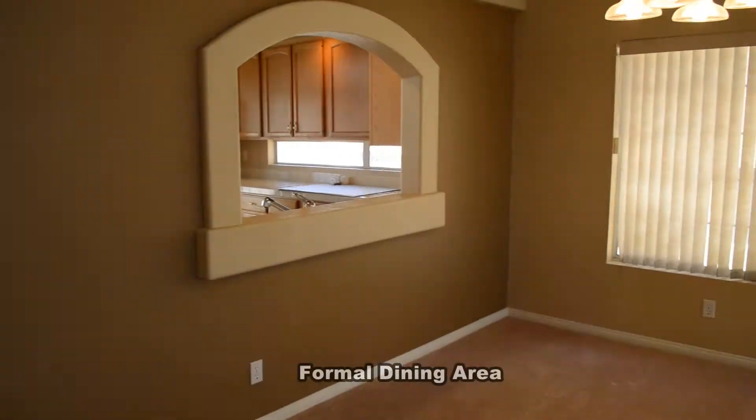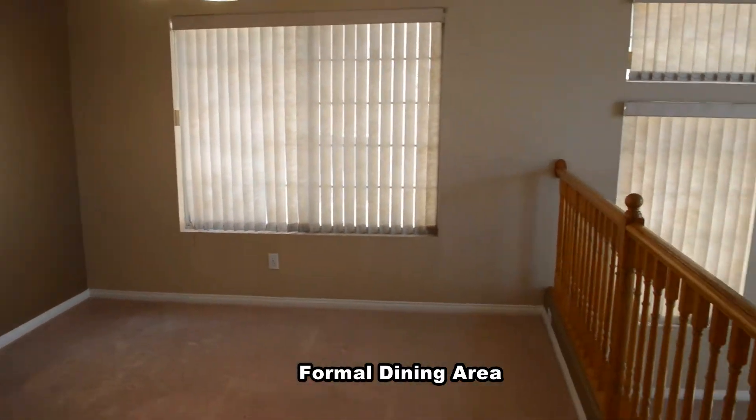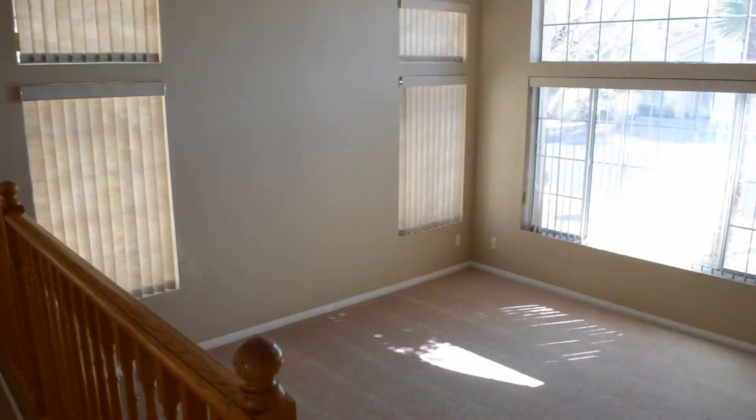The dining area has carpeting, vertical blinds, a chandelier, and a pass-through window to the kitchen.